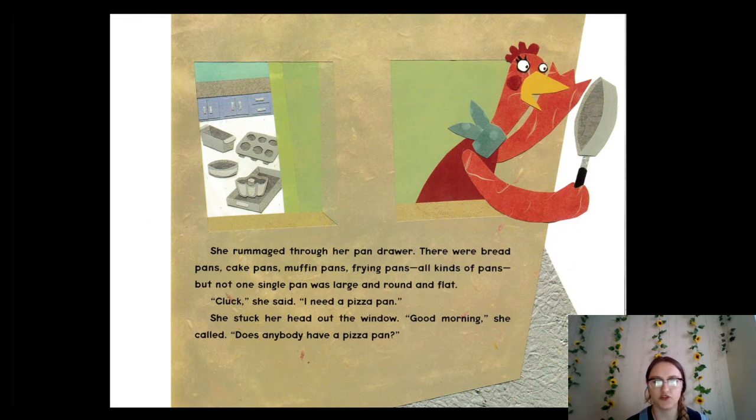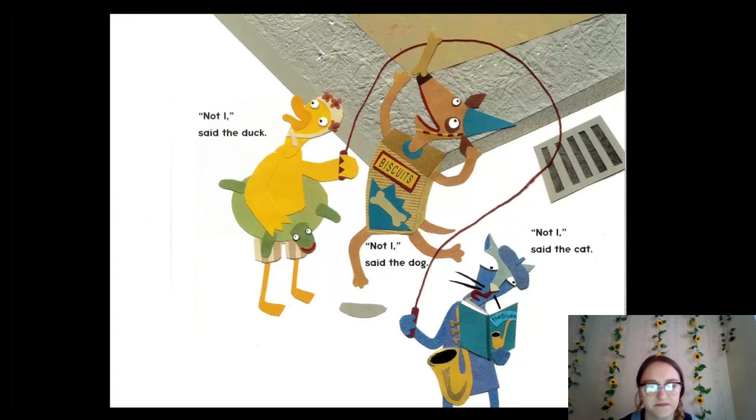She rummaged through her pan drawer — remember, rummage is our vocabulary word, so she's looking through things. There were bread pans, cake pans, muffin pans, frying pans — all kinds of pans, but not one single pan was large and round and flat. "Cluck!" she said. "I need a pizza pan!" She stuck her head out the window: "Good morning! Does anybody have a pizza pan?" Not I, said the duck. Not I, said the dog. Not I, said the cat.